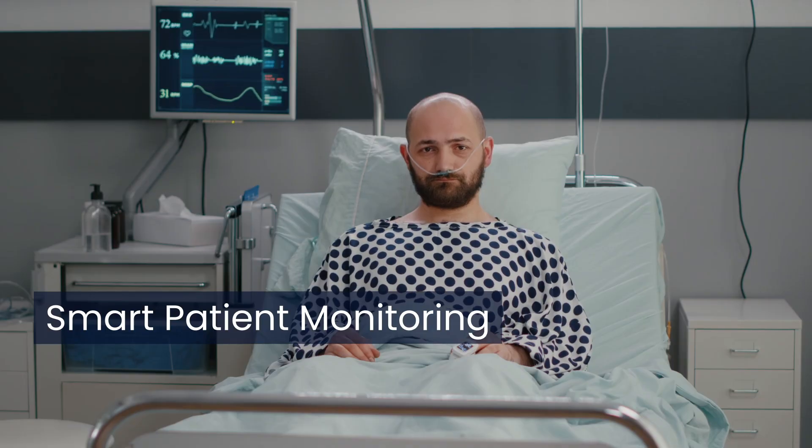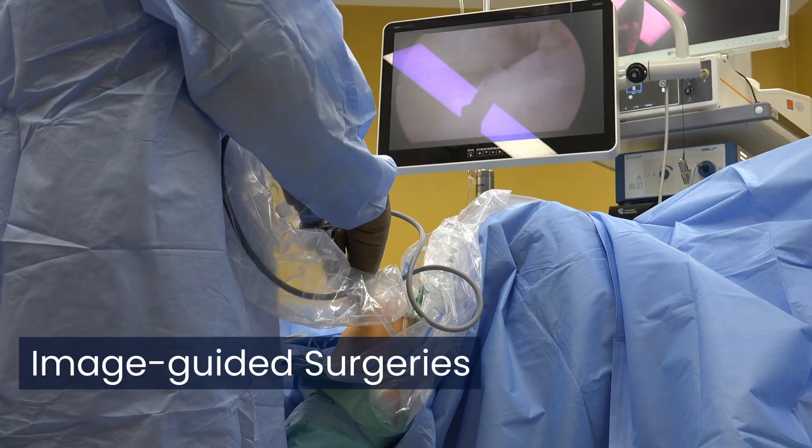Key applications include biometric access control, in-cabin monitoring, smart patient monitoring, crop health monitoring, and image-guided surgeries.